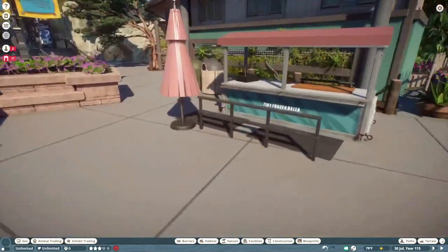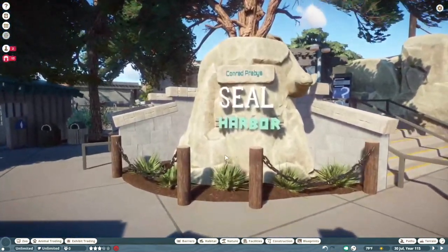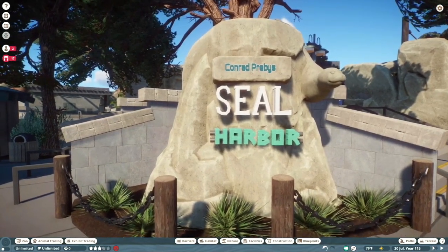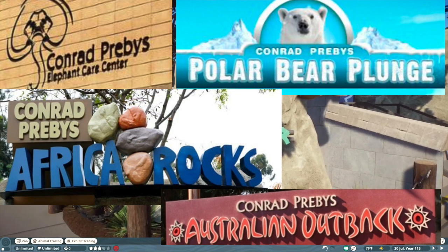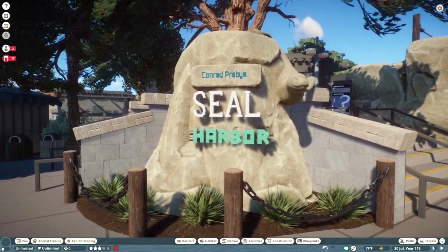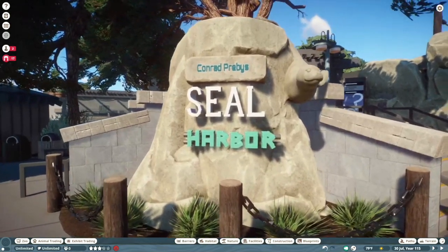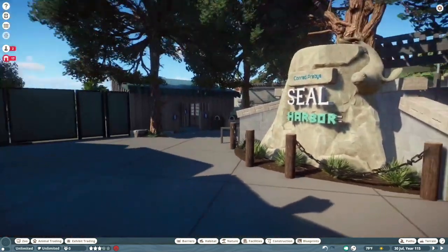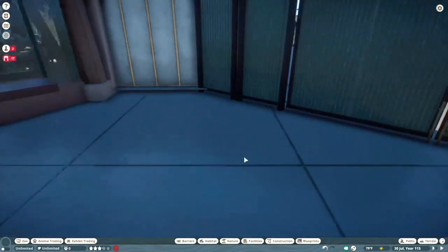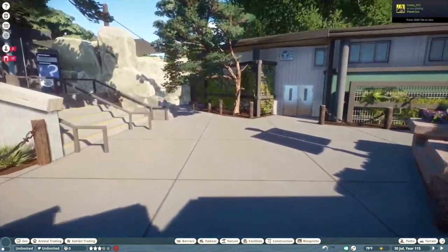Past another tiny frozen ball stand, this is the Conrad Prebbies Seal Harbor. Conrad Prebbies is a philanthropist who funds a lot of exhibits at the San Diego Zoo — I figured he came over to Orwell one day and decided to help out with the seal exhibit too. I think that name invokes an official, sponsored zoo exhibit feel, so I just threw it up there.